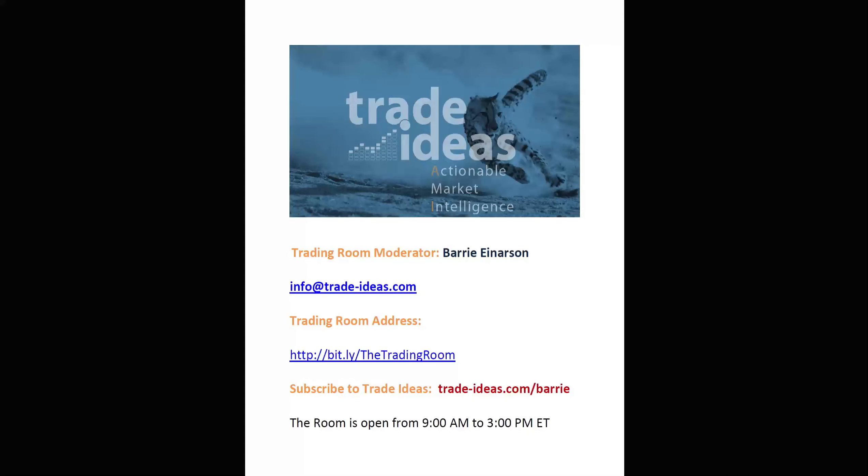Hello everyone and welcome to the Trade Ideas Live Trading Room Recap for Tuesday, June the 30th. My name is Barry Heinerson, moderator of your trading room. Any questions you may have for me, you can use this email address. This is a link to get into our free room — it is 100% free. You do not have to be a member of Trade Ideas to be in our free trading room. The room is open Monday to Friday between 9 a.m. and 3 p.m. Eastern Time.